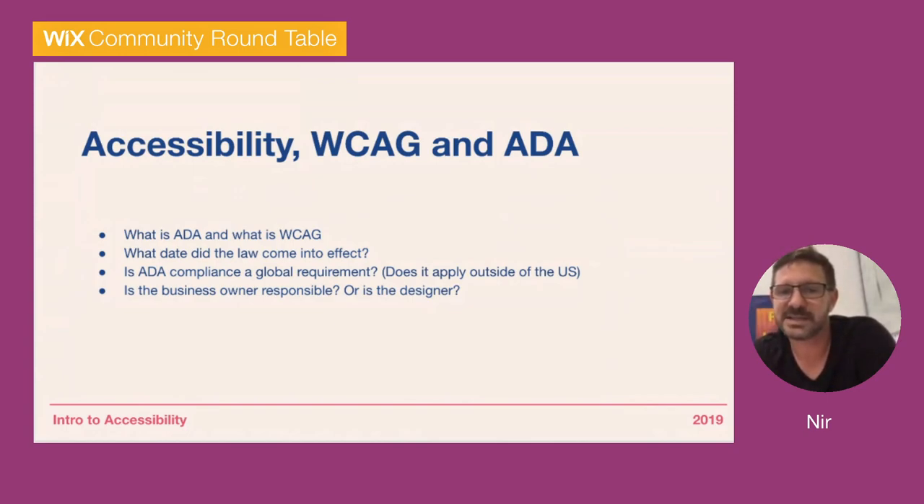Is ADA compliance a global requirement? No — ADA is just the American one. In Israel there's a specific web accessibility law from 2016, in Canada and the UK laws came in recently, and the EU, Australia, and Brazil also have laws. Different countries have slightly different requirements, so make sure which ones are relevant for you. After you've done everything we'll explain, still check in your region for any additional requirements specific to your area.